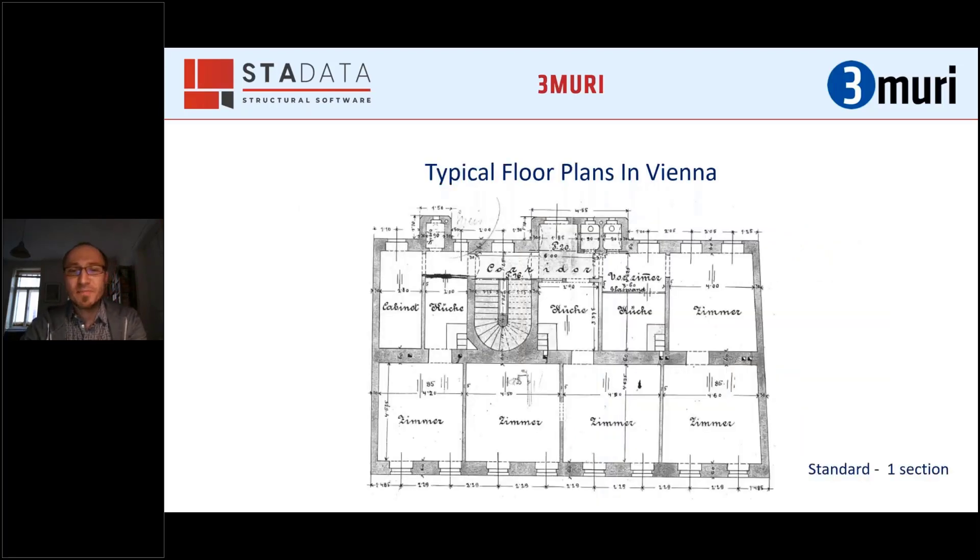The typical floor plan — this is the most standard case — has outside walls, a street wall, a middle wall, and a back wall on the garden or courtyard side. All the wooden beams in the ceilings run from the outside walls to the inside walls. So those walls are the main load-bearing walls for these buildings. This is the main typical floor plan.